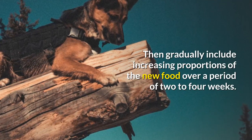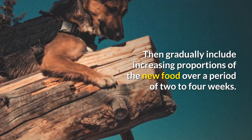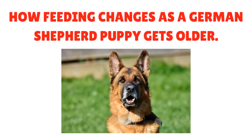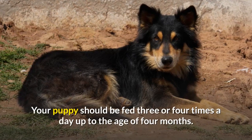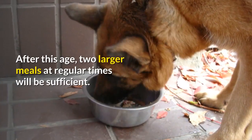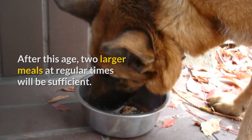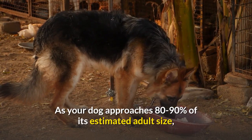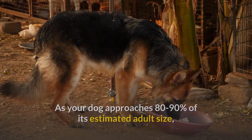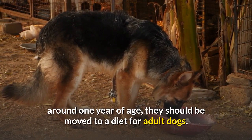Then gradually include increasing proportions of the new food over a period of 2 to 4 weeks. As your German Shepherd puppy gets older, they should be fed 3 or 4 times a day up to the age of 4 months. After this age, 2 larger meals at regular times will be sufficient. As your dog approaches 80 to 90% of its estimated adult size, around 1 year of age, they should be moved to a diet for adult dogs.